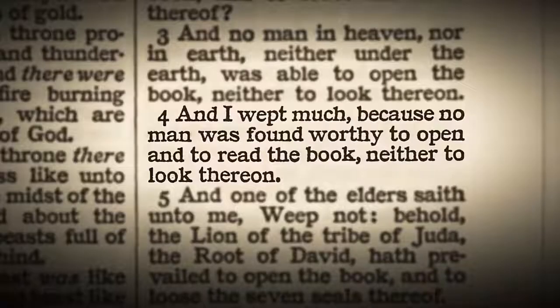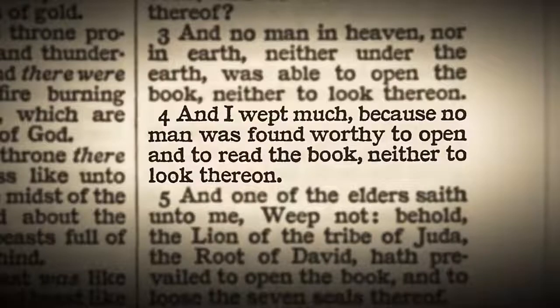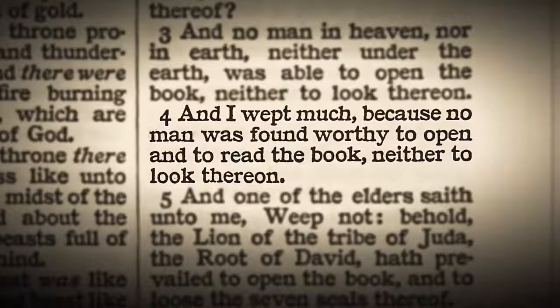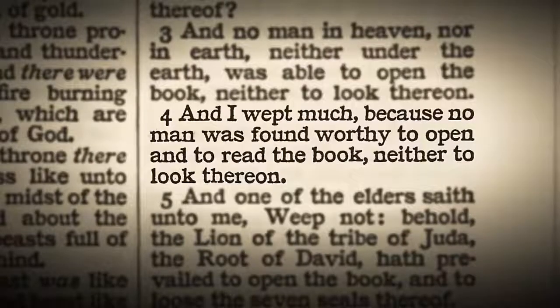Verse 4: And I wept much. He cried and tears streamed down his face because no man was found worthy to open and to read the book, neither to look thereon. He knows this is an important book — it's a book held in the hand of God. He wants to know what's inside, he wants to know the contents. He weeps that no man is able to open it. But we're privileged that we can just open it up and read it.